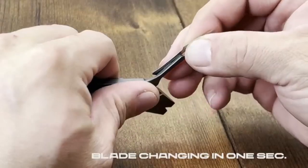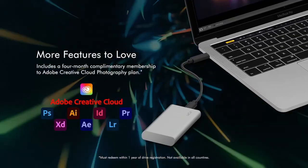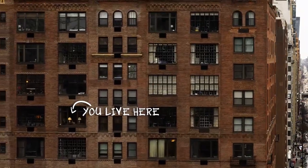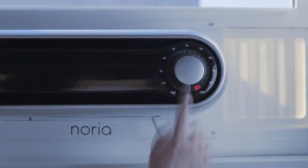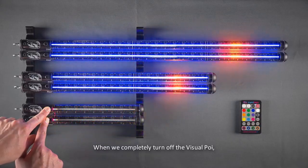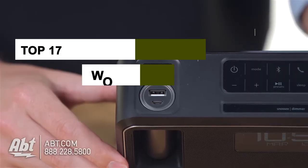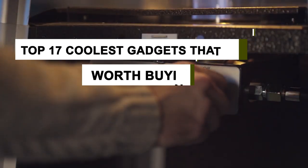17 Coolest Gadgets Worth Buying. When it comes to gadgets, there are a lot of different products on the market that can make your life easier. However, not all of them are created equal. Some gadgets are more innovative than others and offer a lot of features that make them worth your while. In today's video, we will cover the top 17 coolest gadgets that are worth buying. So let's get into the video.